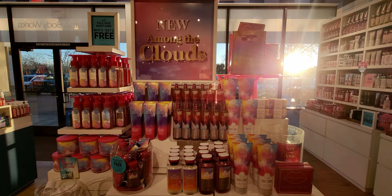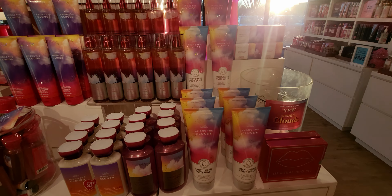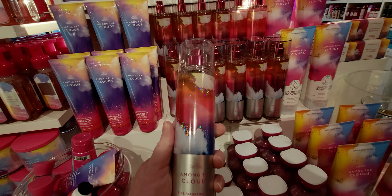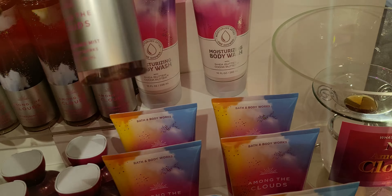They have the Among the Clouds whipped body butter here. It is so beautiful — the price is $19.95. It matches the packaging perfectly. Wild berry skies, whipped vanillas, 24 hours of intense moisture it says right there. So $19.95, which is as much as the glotion.